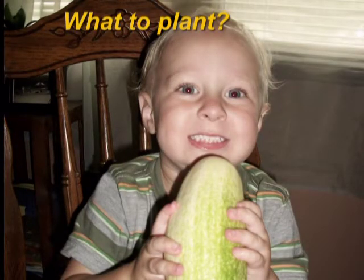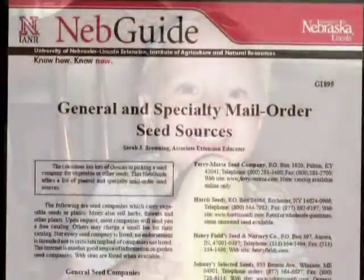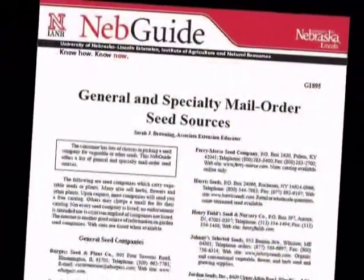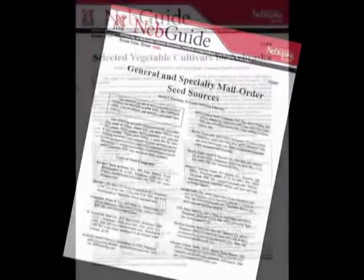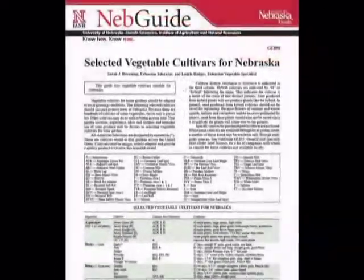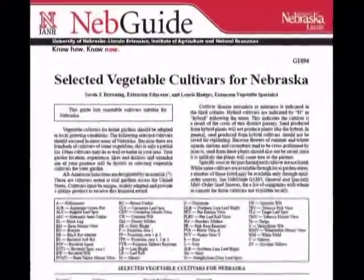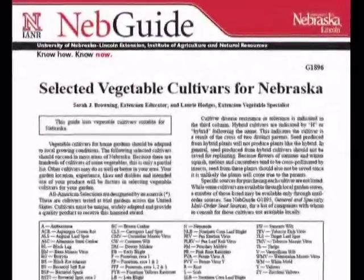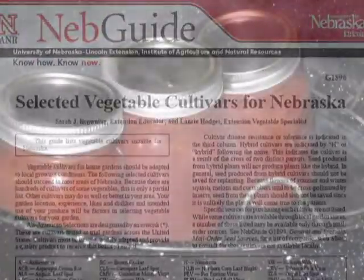Next, choose the vegetables you'd like to plant, keeping in mind your family's preferences, the size of your garden, and whether you'd like to preserve some of the vegetables for winter use. Look in seed catalogs and extension publications for recommendations. Talk to neighbors and friends who are avid gardeners to find out their favorites. Try a new vegetable too. You can get early, mid, and late season varieties of some vegetables for season-long harvest.